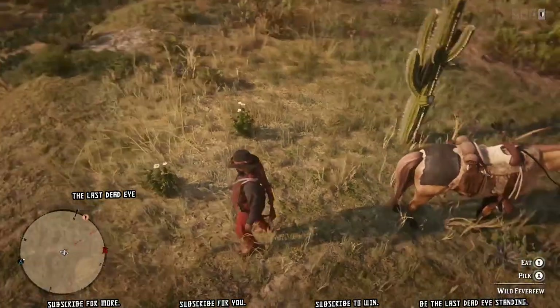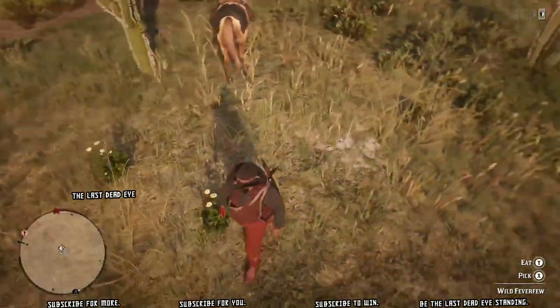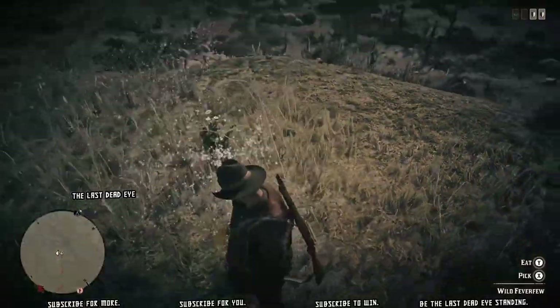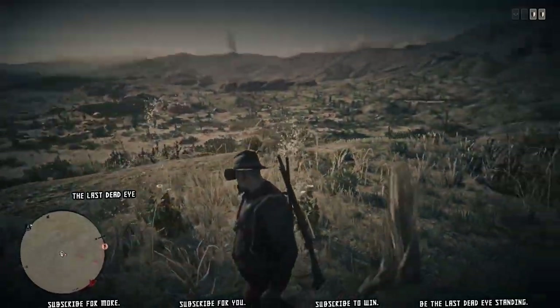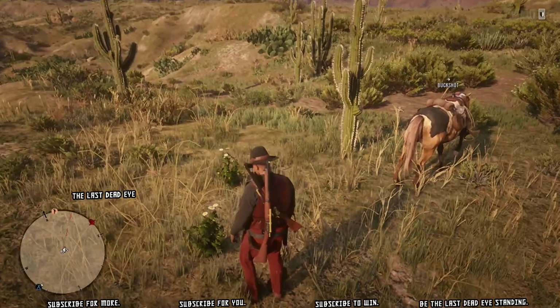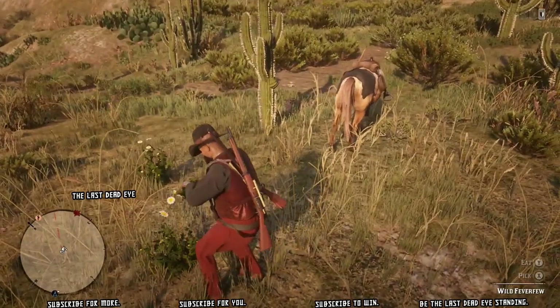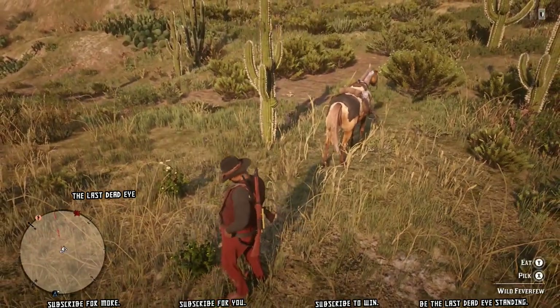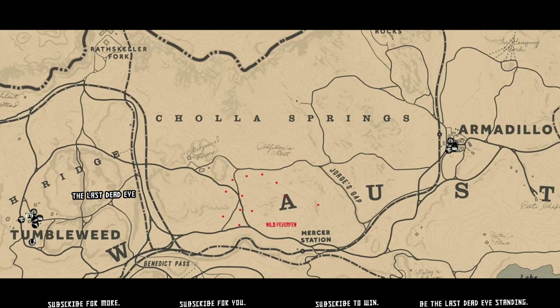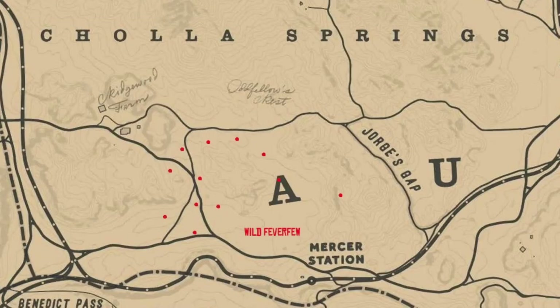Hello, welcome to the show. Thanks for coming in today. We are being asked to pick five wild feverfew. Those are located over in New Austin. You can see I'm walking around a pair of them right now — I'm picking them. They look a lot like carrot, but they have a yellow core to the flower. They're not quite as tall as carrot; it's kind of in between tumbleweed and armadillo in size.